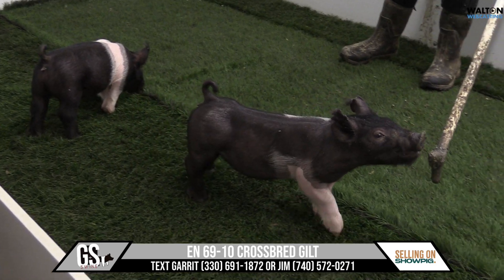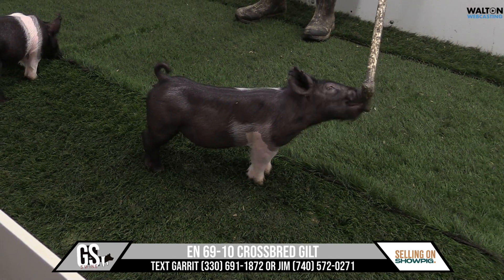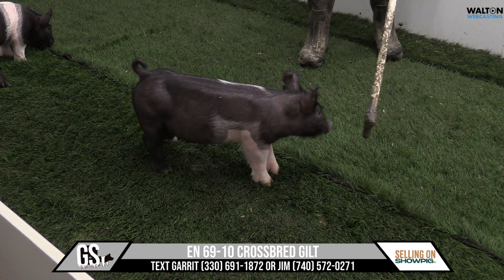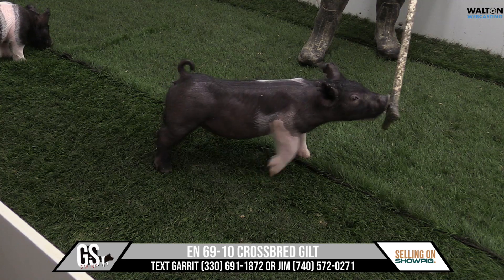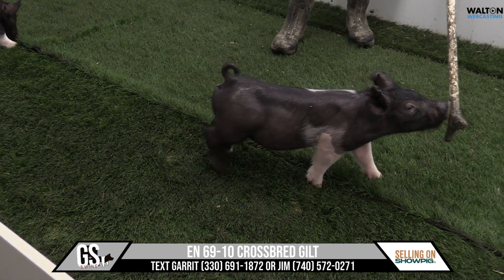Yeah, I think that's a neat pig. These 69s are a very, very deep litter of them. I was kind of telling Jim here, these are full sibs of the 13s in our February sale, and both of these would be gilt litters. They both laid down and had 17, and I think both weaned like 14 of them. Just awesome litters of pigs, and this one falls right in line.